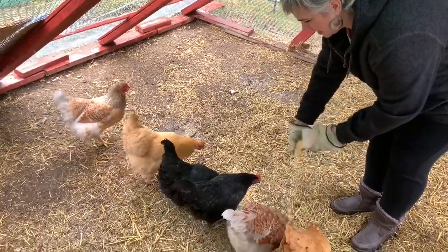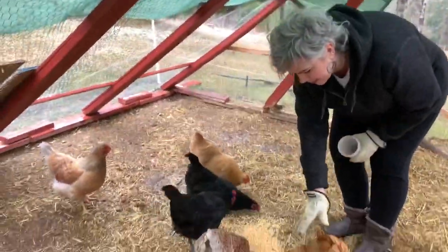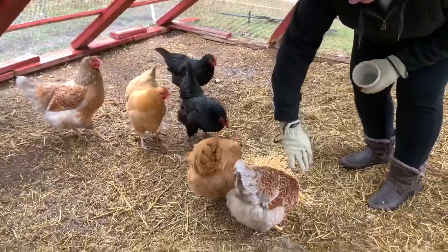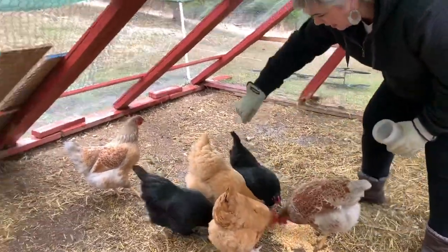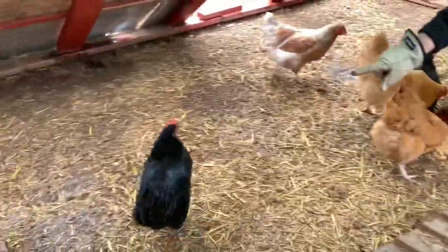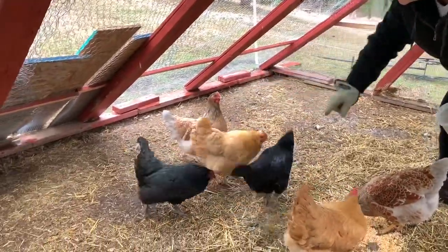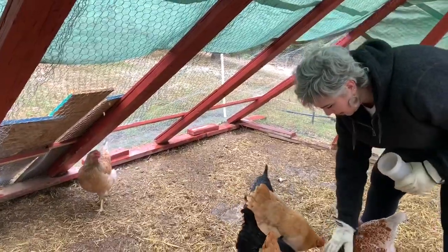I'm going to tell you their names. Are you ready? So this one right here is Twinkie. And this is Pippin. And this right here is Hawk. And this is Ingle. And this one right here is Jedi. And that's Mary. And those are all the chickens.